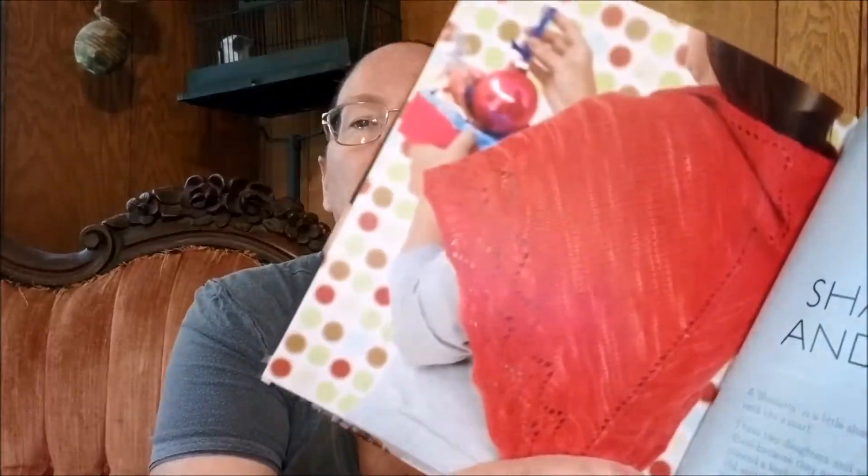Artist's vest. And then this one is the shawlette and scarf. So there's the halter top, the shawl, the scarf, and then there are eight sweater pairs. I really like this book.